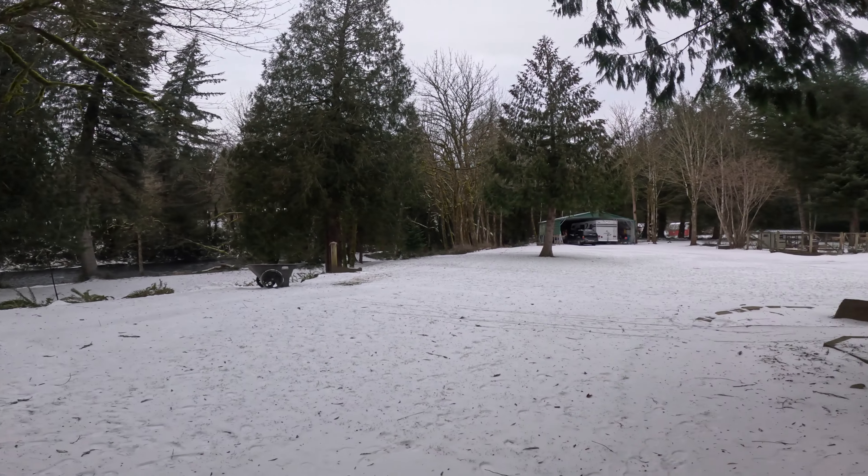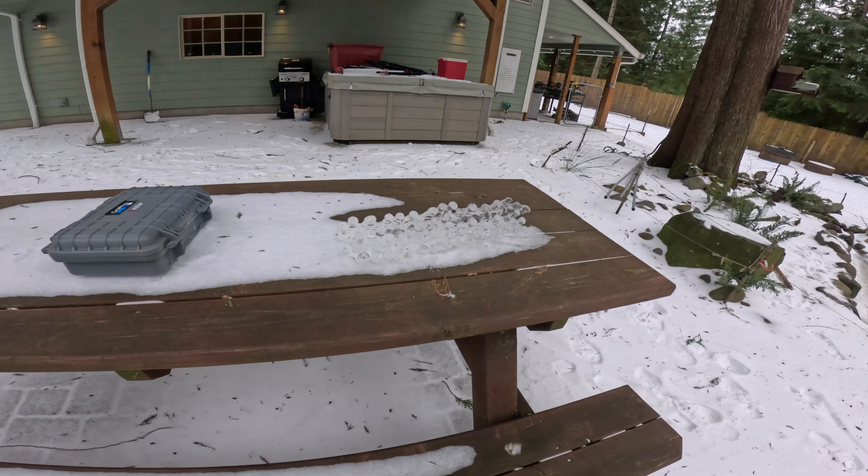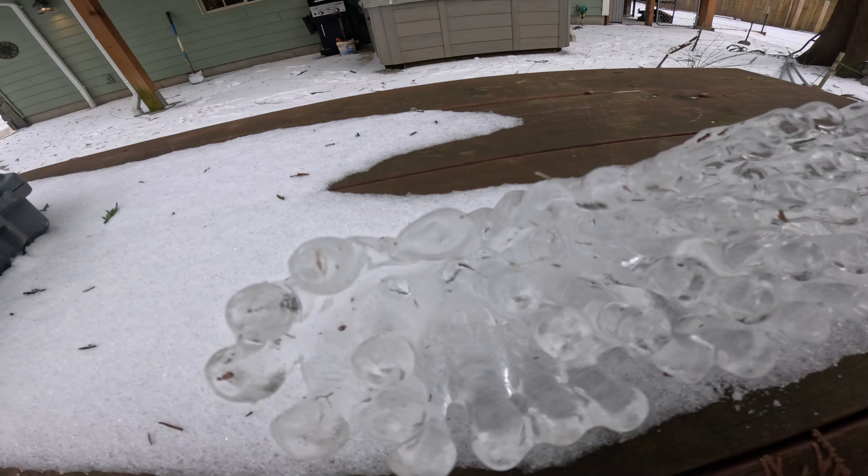Me and my dad just went down to the river, and under this log we found this nice ice cap. Check this out — this is so cool.